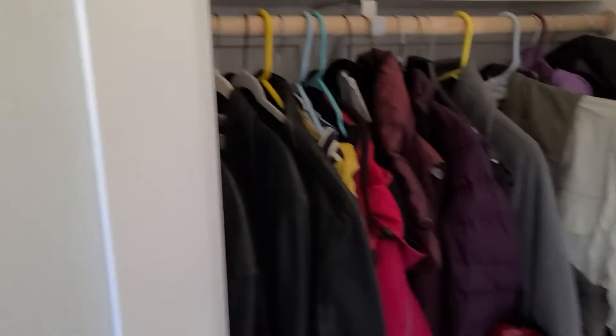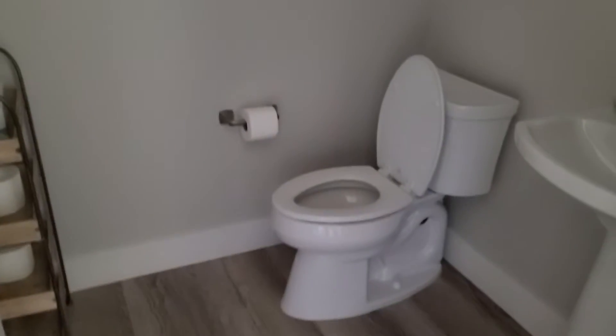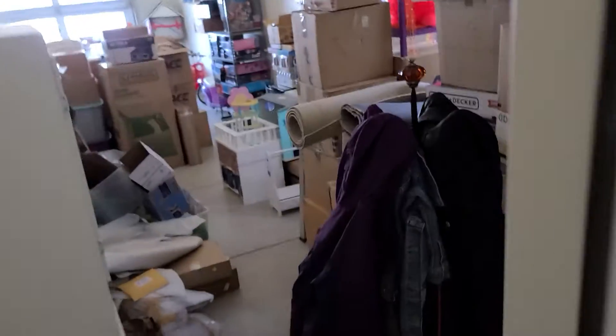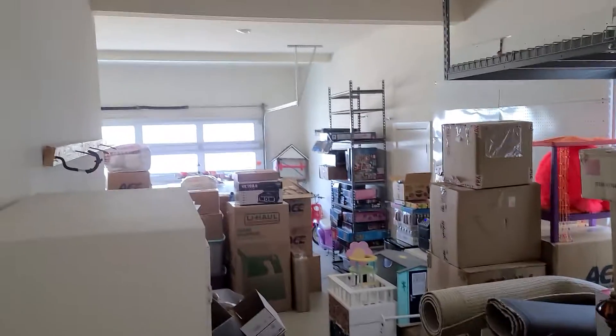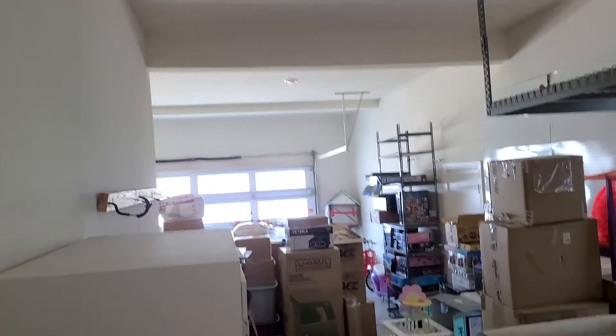This would be the pantry — oh, coat closet, sorry. This is the powder bath. Laundry room with a sink and some storage behind the door. The garage is three car: it's a two-car tandem on this spot and then two up front.